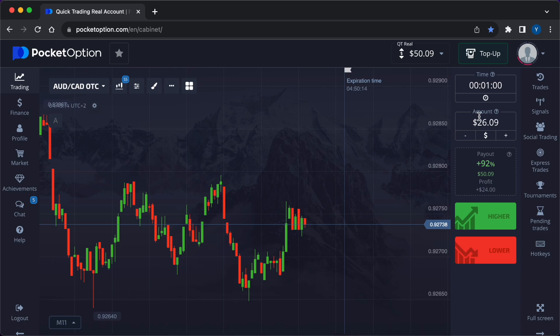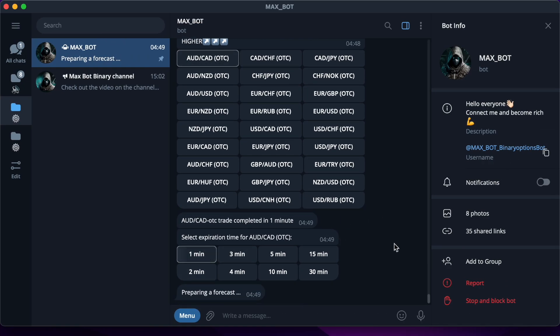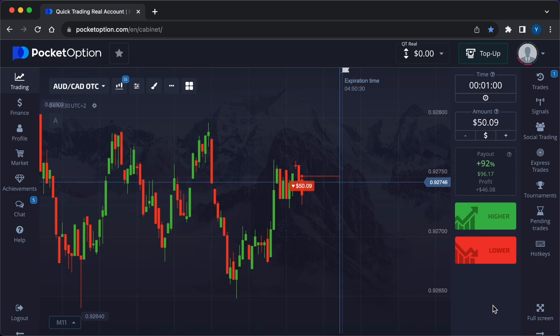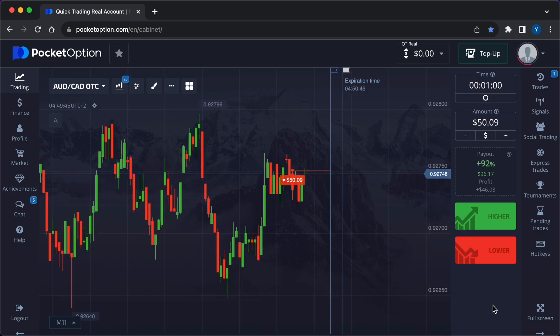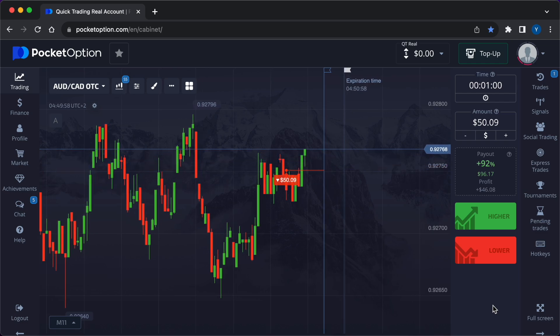Here's another closed deal — $24 came into the account. My new investment amount is 50 dollars and 9 cents. I carefully press the keys and get a signal from MaxBot to lower. A few more important rules for traders: practice trading with a demo account to build experience without risking real money. Develop a trading plan — create a clear strategy with objectives, risk tolerance, and specific entry and exit criteria.